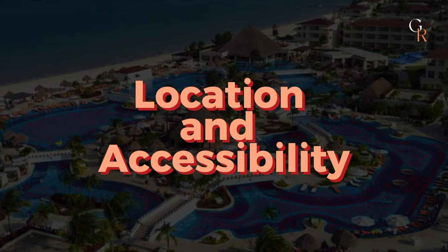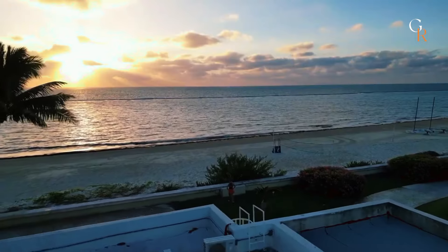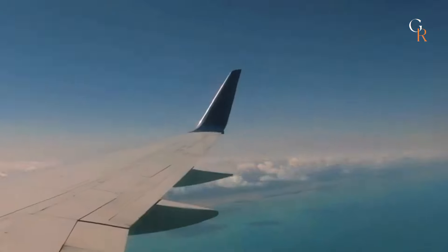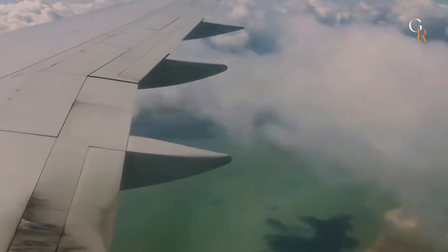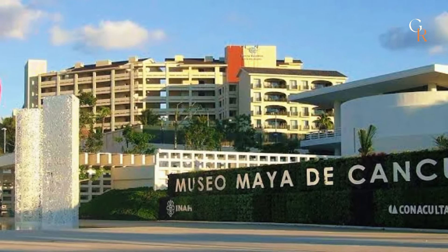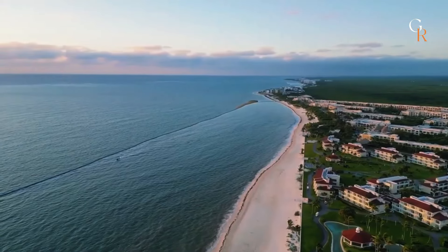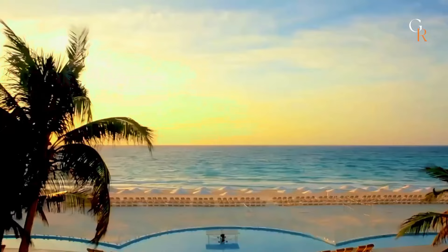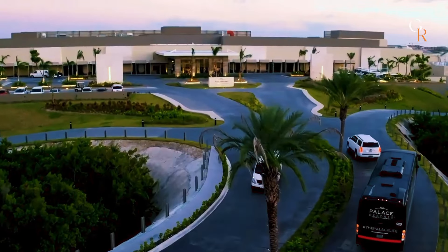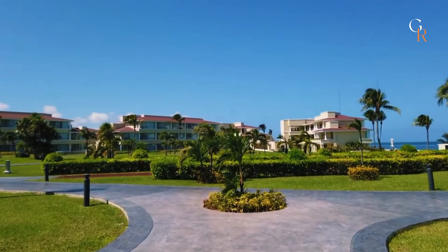Moon Palace Cancun is situated in the hotel zone of Cancun, right on the Caribbean Sea. It's about a 15-minute drive from Cancun International Airport, making it easy to get to. The resort is close to popular attractions like the Cancun Mayan Museum and the El Rey Ruins. Its prime beachfront location offers stunning ocean views and direct access to sandy shores. Plus, the resort provides shuttle services to nearby shopping and entertainment spots, so you can explore the area with ease.